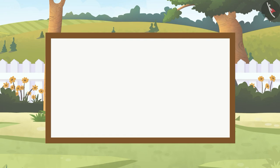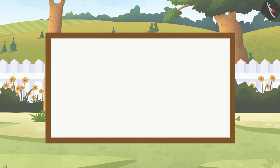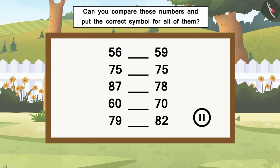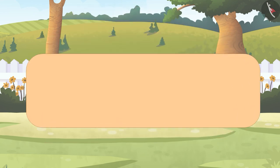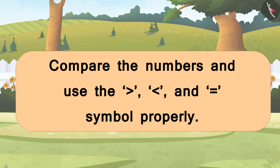So students, did you see how we can use the symbols greater than, less than, and equals to? You have to be careful — check if the number on the left is bigger, smaller, or equal to the number on the right, then choose the correct symbol to compare the numbers properly. Can you compare these numbers and put the correct symbol for all of them? You can pause the video and find the solutions. In this video, with the help of Crocs, we learned how to compare numbers and use the greater than, less than, and equals to symbols properly. Hope you liked this video!